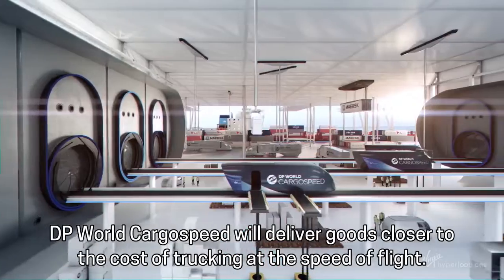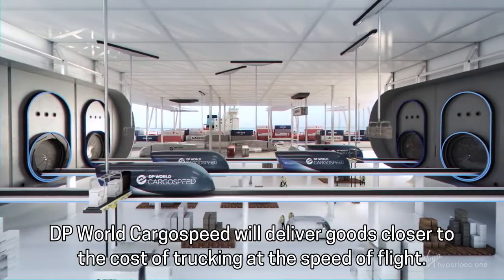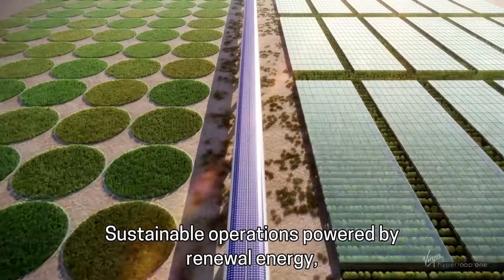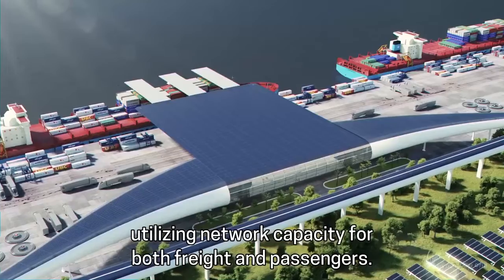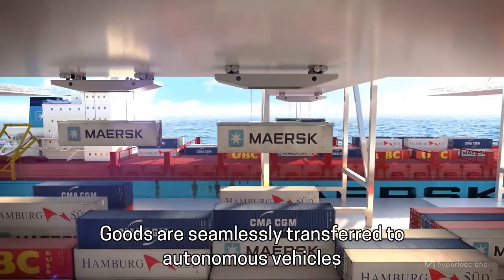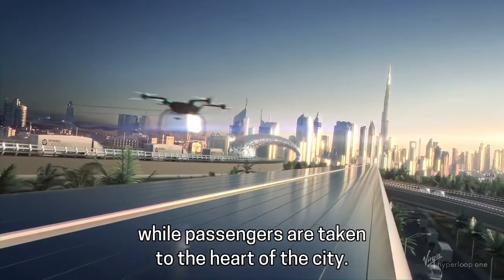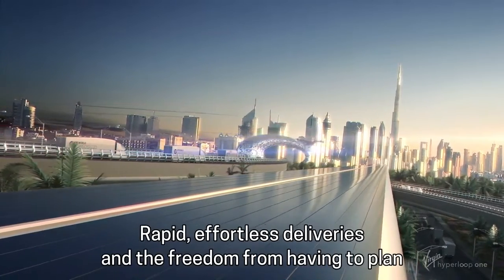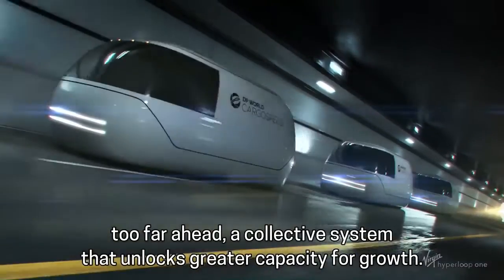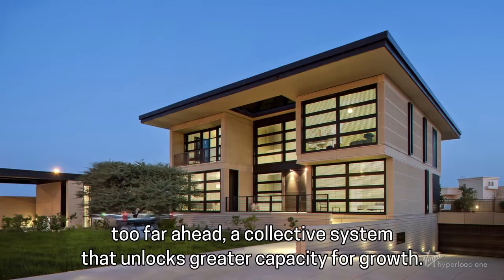DP World Cargo Speed will deliver goods closer to the cost of trucking at the speed of flight. Sustainable operations powered by renewable energy. Utilizing network capacity for both freight and passengers, goods are seamlessly transferred to autonomous vehicles, while passengers are taken to the heart of the city. Rapid, effortless deliveries and the freedom from having to plan too far ahead — a collective system that unlocks greater capacity for growth.